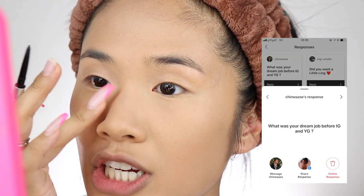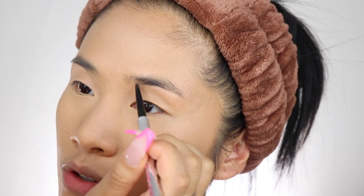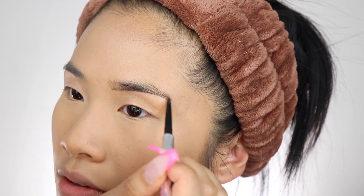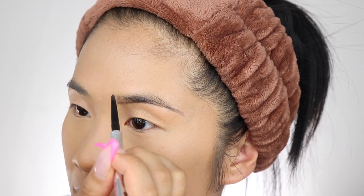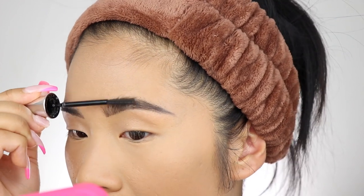Now to get rid of the powdery look I'm gonna go ahead and use the Makeup Revolution by Jake Jamie. I'm now gonna try filling my brows using the Benefit Precisely My Brow in shade 6 — sometimes I struggle doing my eyebrows on camera. Chin asked me what is my dream job before doing Instagram and YouTube. To be honest, nothing was my dream job. My idea of a dream job was that I just really wanted to help people — I wanted to do a job where there was a purpose and I was achieving something out of it.